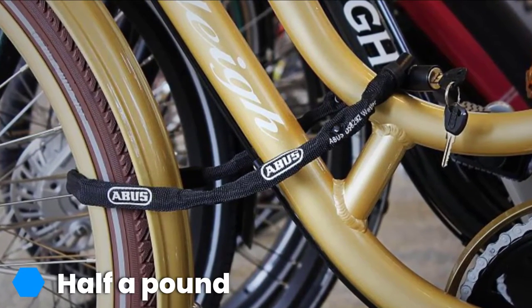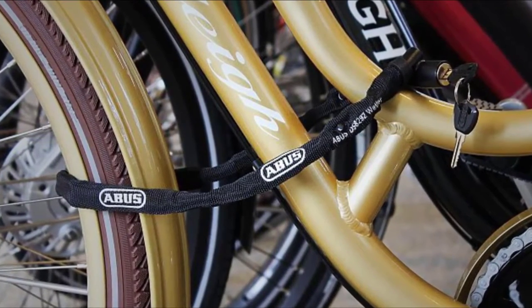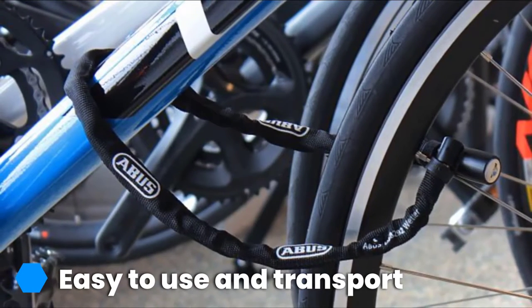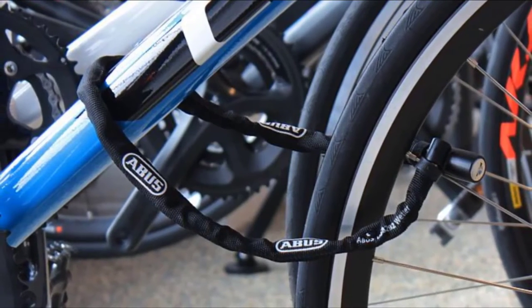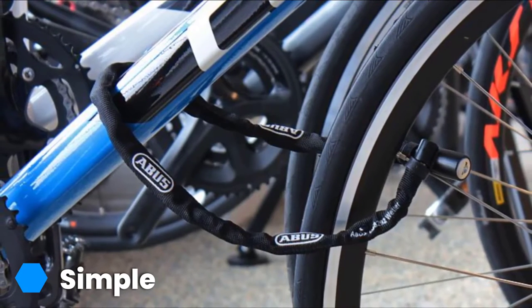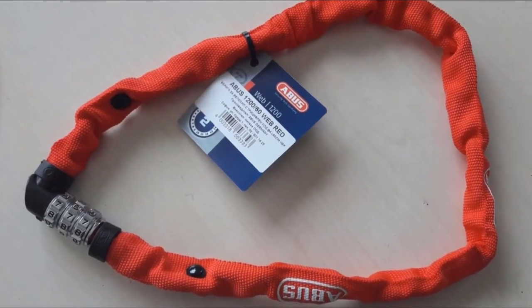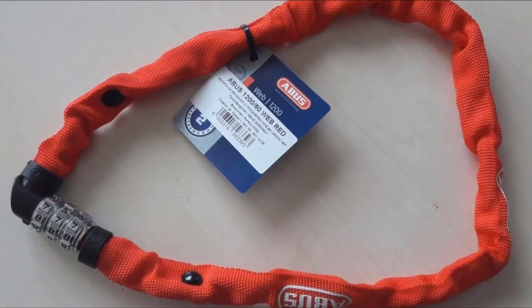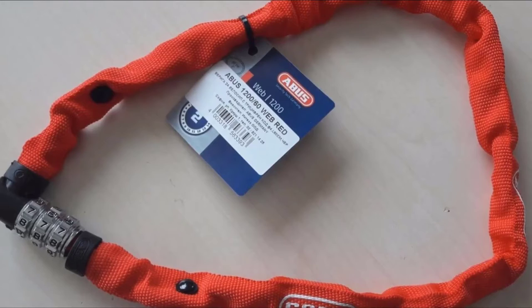Whether in your jersey pocket, a bag, or wrapped around your seat post, at less than half a pound you'll hardly notice it. We wrapped it around the seat posts of both adult and children's bikes, and testers barely noticed it was there. Its simple combo opening means you don't need to carry a key. Unfortunately, this lock won't stop a determined thief — its use is limited to a minute or two of eyesight in urban areas. But in low-security regions without tool-toting thieves around the corner, the Abus Chain Lock might be all you need. It's not super burly, but if you're looking for a lightweight lock that doesn't break the bank and is easy to carry, the Abus 1200 is just for you.